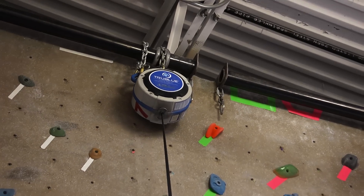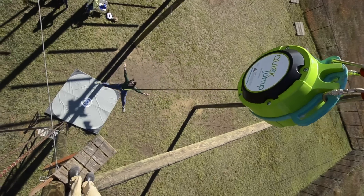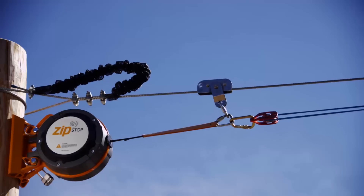Our portfolio of products includes the True Blue Auto Belay, Quick Jump Free Fall Device and Zip Stop Zipline Brake.